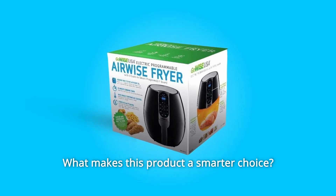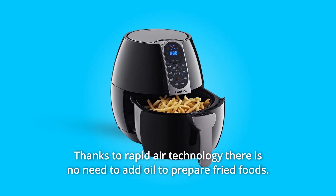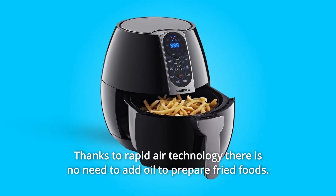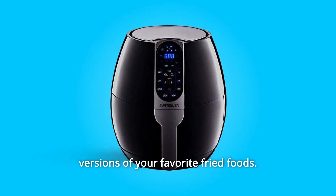What makes this product a smarter choice? Number 1: This air fryer lets you cook your favorite foods with little to no oil. Thanks to rapid air technology, there is no need to add oil to prepare fried foods. This technique uses hot air circulating within to make healthier versions of your favorite fried foods.